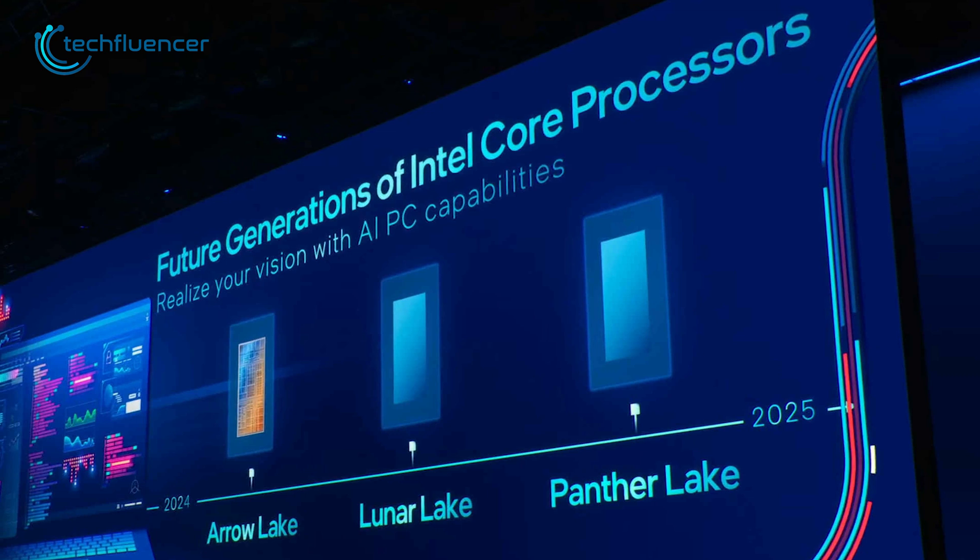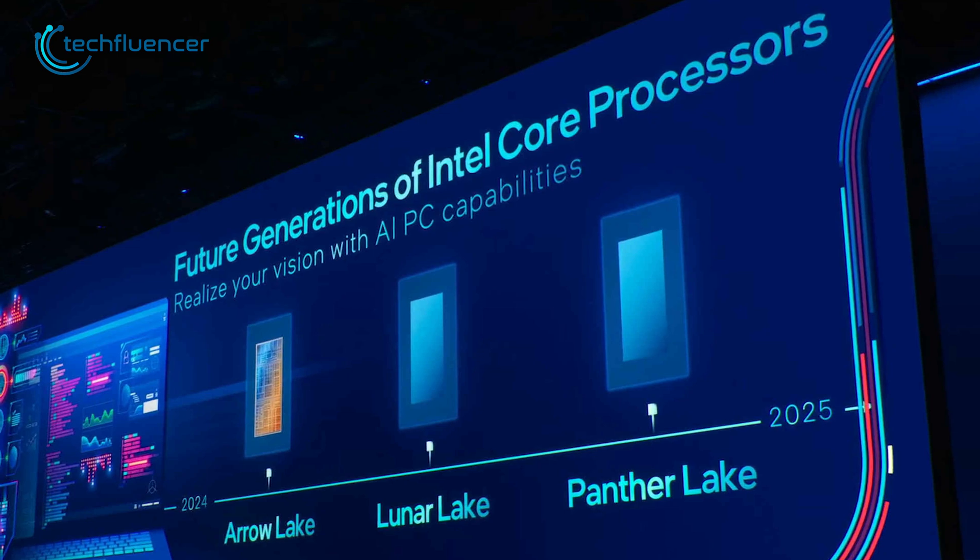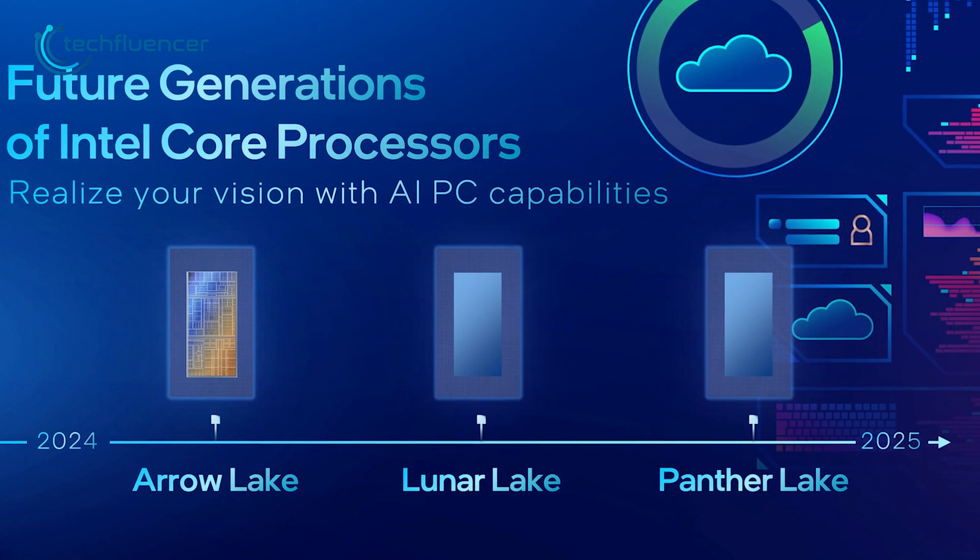Arrow Lake and Lunar Lake are Intel's next-gen promises, boasting ultra-low-power mobility and breakthrough performance per watt, shaping the future of Intel's chip prowess.